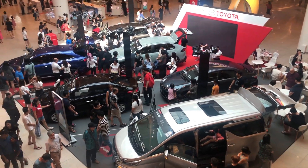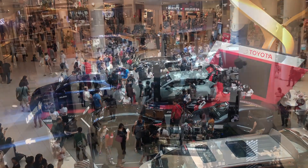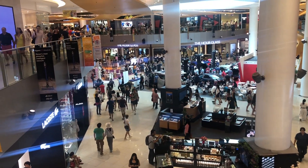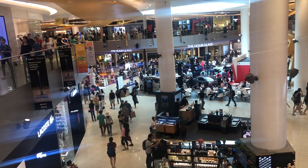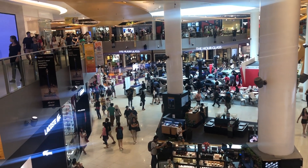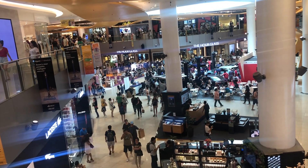Toyota. Here we have more scenes from Harbourfront on a busy Sunday — just showing you this mall, lots of people walking around.